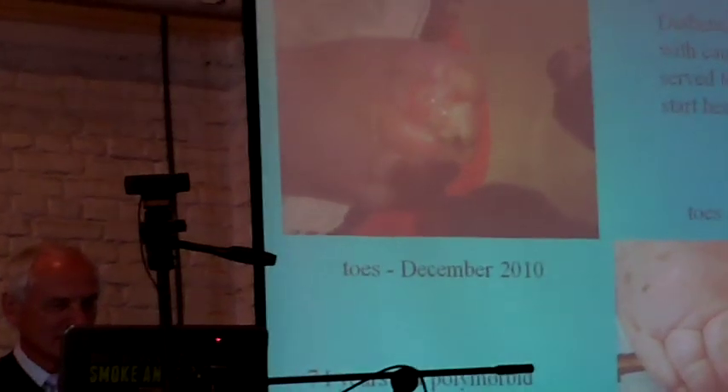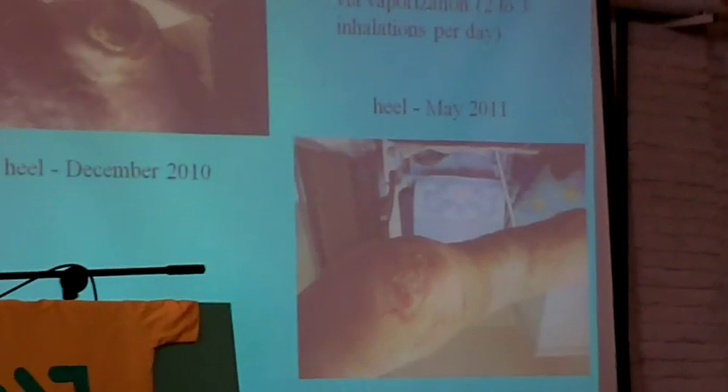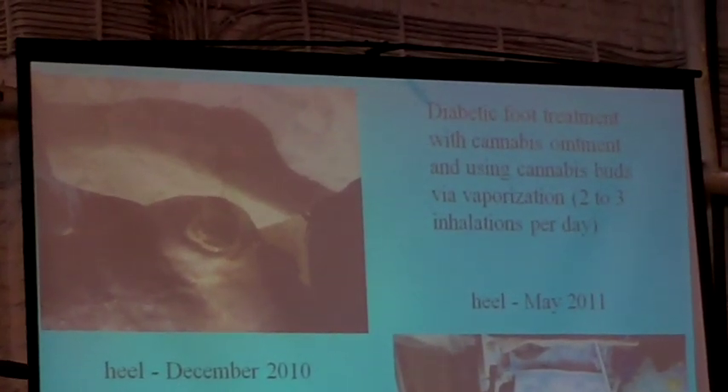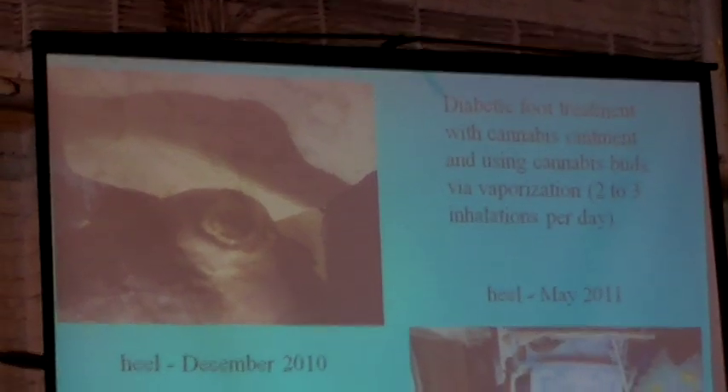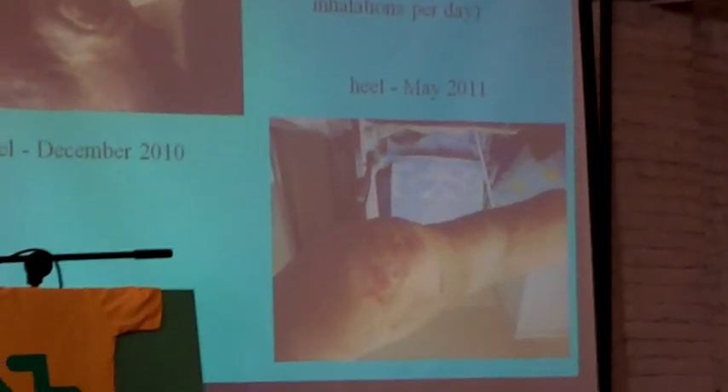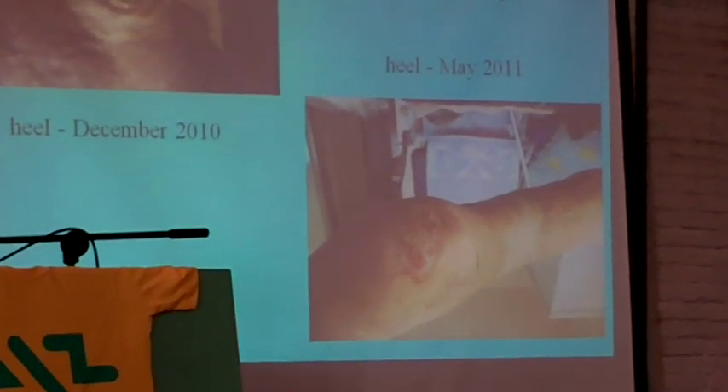Diabetic foot, as you know, usually terminates with amputation of the toes and then up the leg because it continues. He treated this lady with cannabis oil. As you can see, in December 2010 and after half a year in May 2011, it helped her very well. The first picture was taken with a bad camera so it's not that good. This was her second leg, where physicians suggested amputation, and after half a year you can see how the diabetic toe looks — really very good, with normal color of the leg.